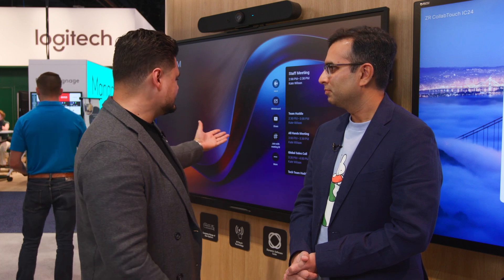We've also done some work around touch-based solutions and our CollabTouch. CollabTouch takes all the benefits of what they're getting in Microsoft Signature Teams Room and breaks it down into a 16 by 9 meeting format. The beauty behind CollabTouch is really premium audio, visual, and premium display.